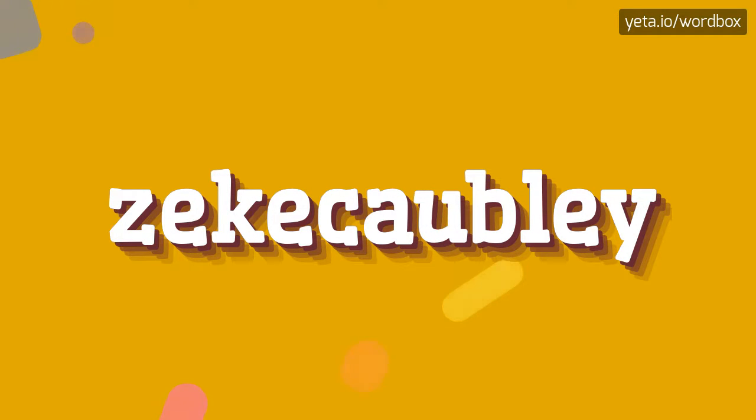Hello everyone! Thanks for visiting this channel. Today I'm going to tell you how to pronounce this word.